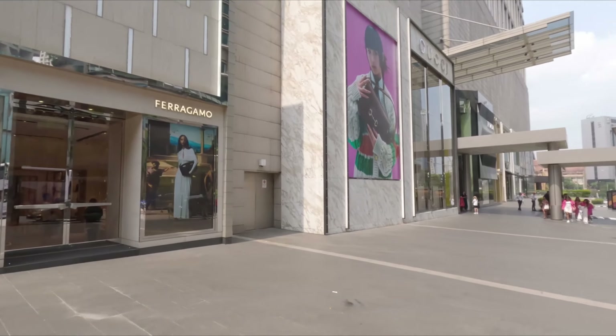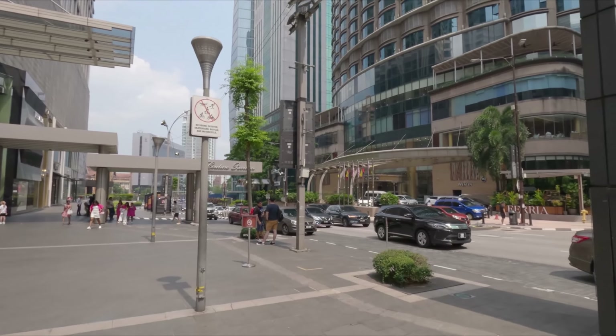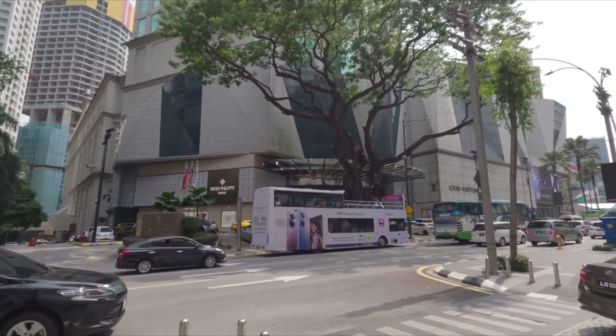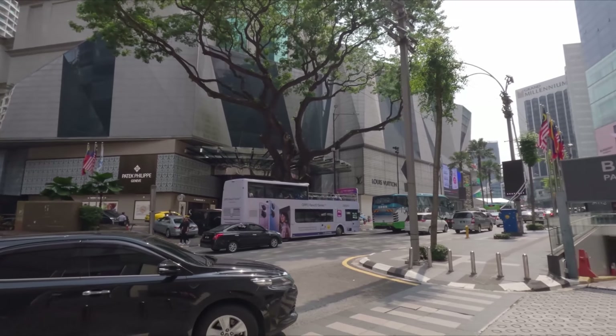Good afternoon, ladies and gentlemen, from Kuala Lumpur, Malaysia. Today I am in a town called Bukit Bintang, and this is one of the busiest areas here in Kuala Lumpur. This is where all the luxury hotels are located. I can see the Westin Hotel right there, and that is the JW Marriott Hotel. Also, all the fancy shopping malls are located here.